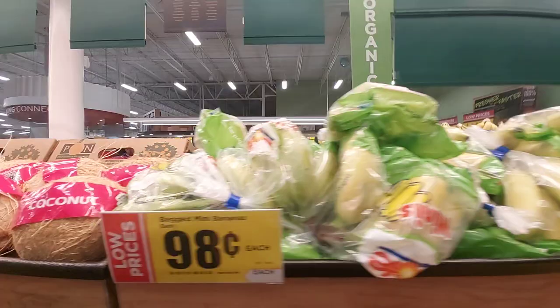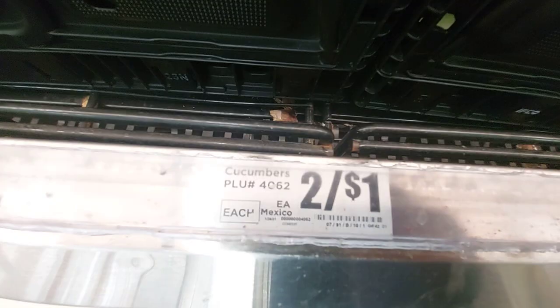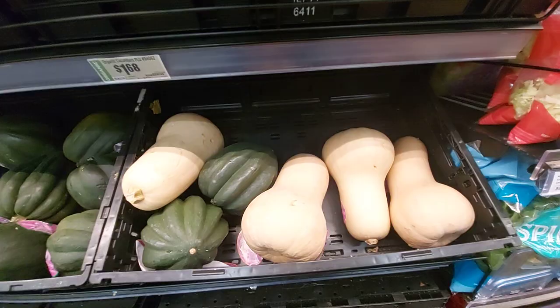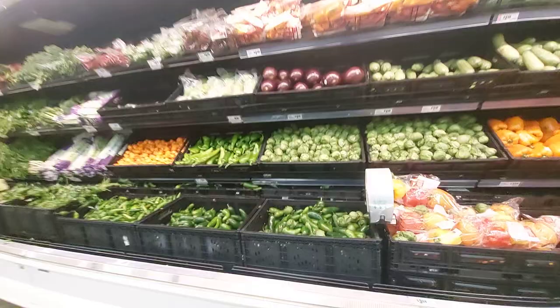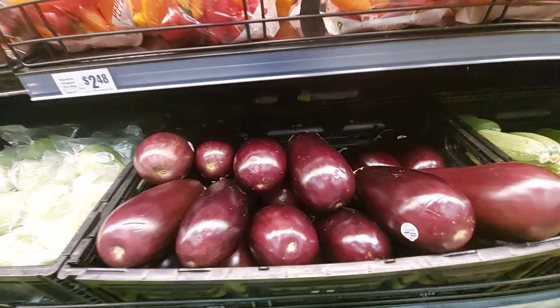Have y'all ever had these little mini bananas? I have never had them. Cucumbers — I don't see a price on those. They have everything here. They didn't have any dragon fruit. Purple eggplant — those things are big.